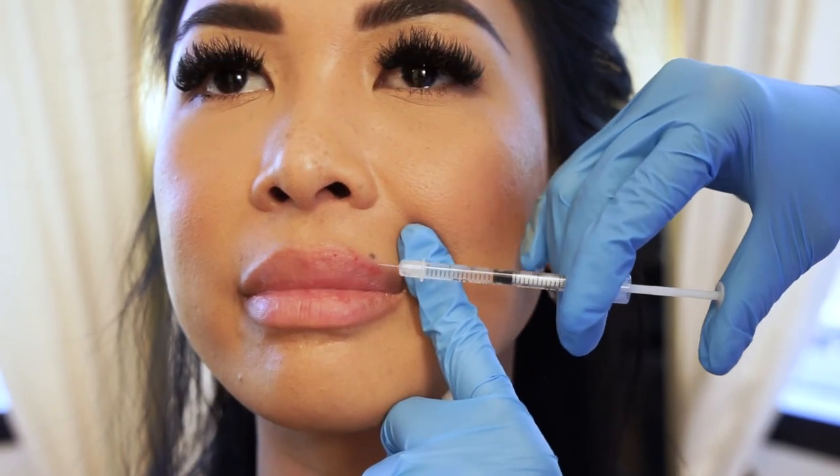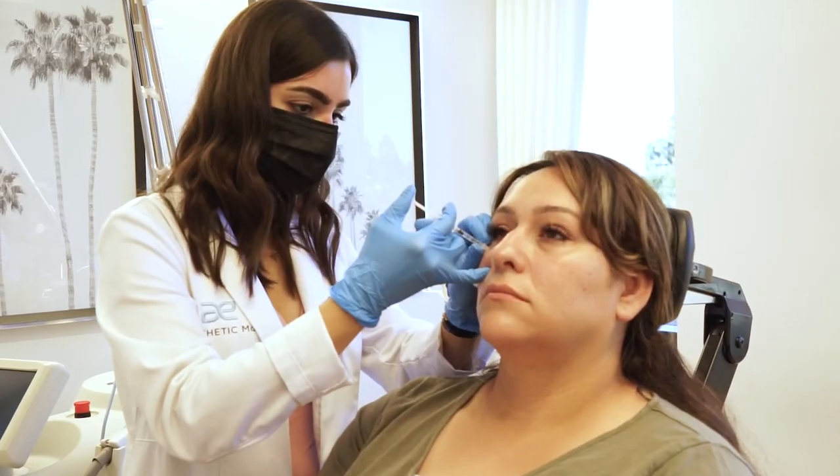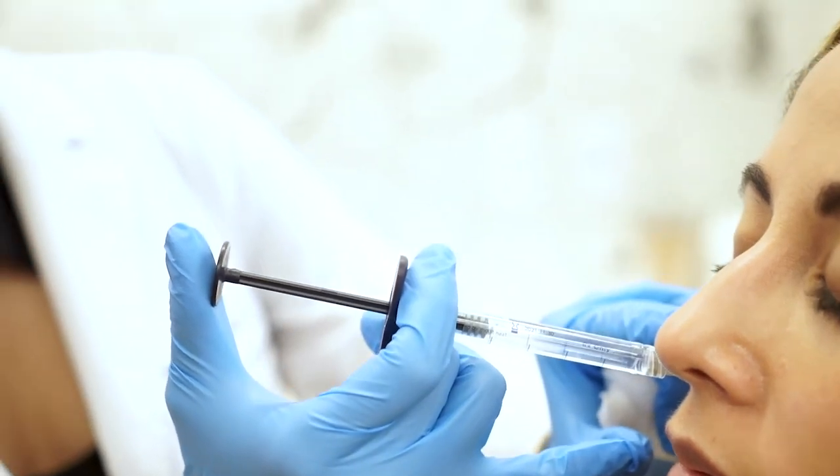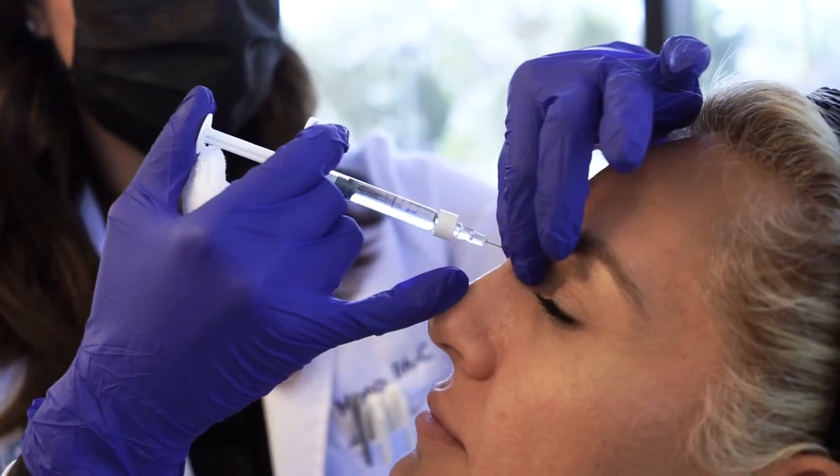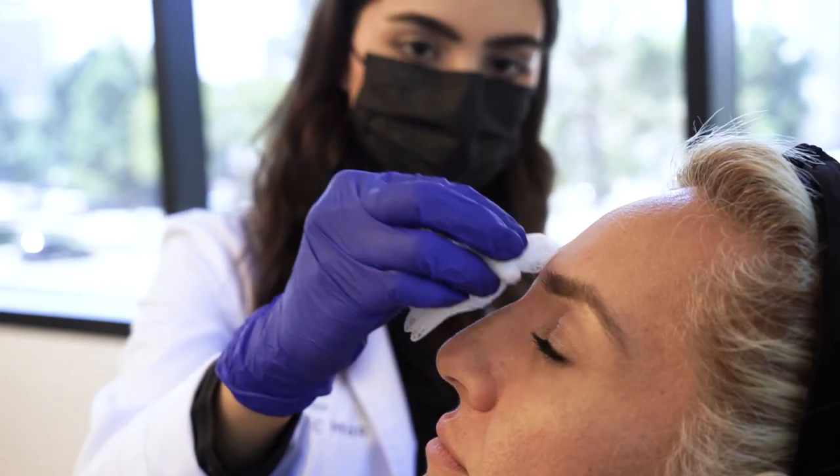I know there are a lot of different fillers out on the market right now and it can be quite overwhelming. It's really important to go to a practitioner that recognizes the differences with the fillers and where to inject them, because it all makes a difference with the outcome. By coming in to see one of the practitioners here at Aesthetic MDR, we can walk you through the process and let you know which one you would be the best candidate for.